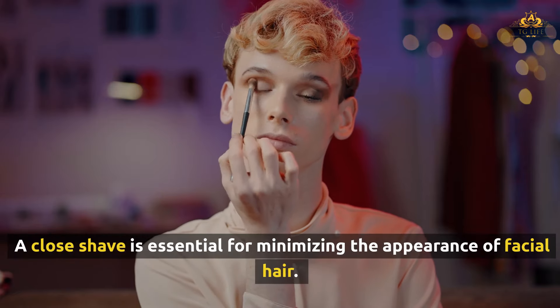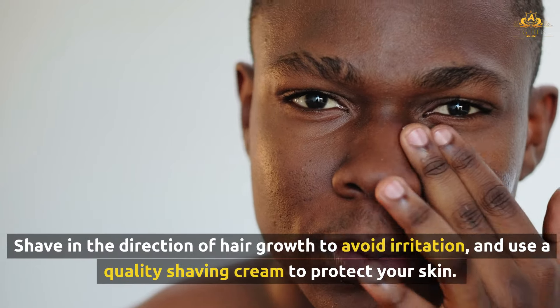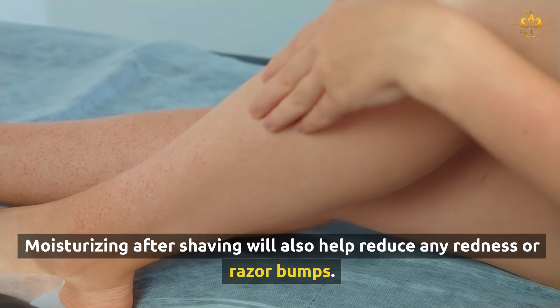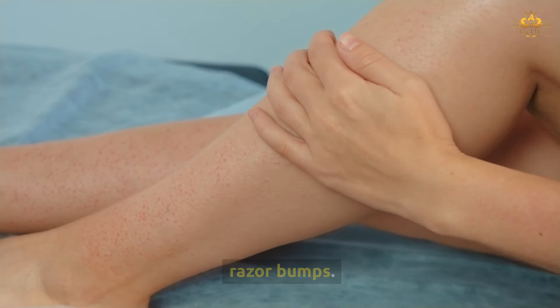A close shave is essential for minimizing the appearance of facial hair. Shave in the direction of hair growth to avoid irritation, and use a quality shaving cream to protect your skin. Moisturizing after shaving will also help reduce any redness or razor bumps.